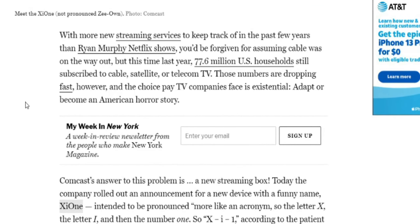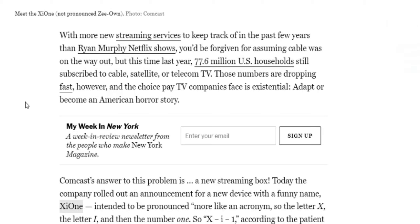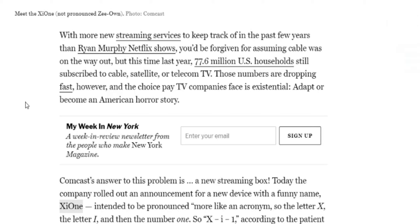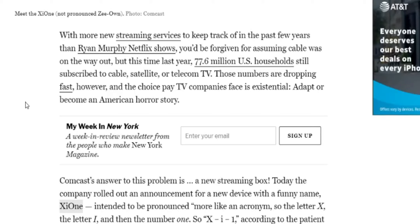With more streaming devices to keep track of in the past few years than the Ryan Murphy Netflix show — I don't get that reference — you'll be forgiven for assuming that cable was on the way out. But last year, 77.6 million U.S. households still subscribe to cable, satellite, or telecom TV.